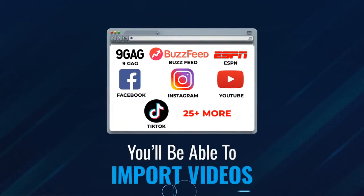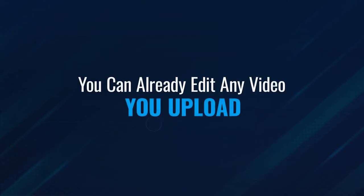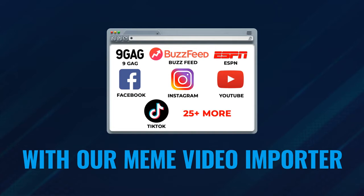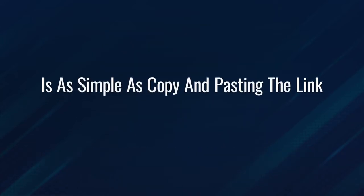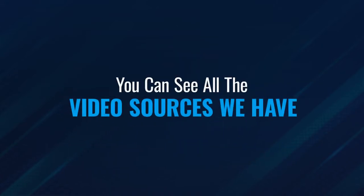Next, you'll be able to import videos from 40 different sources to edit inside of MemeBuddy. You can already edit any video you upload to MemeBuddy and turn it into a number of memes. But how about videos that you see online? With our meme video importer, snagging videos and turning them into memes is as simple as copying and pasting the link and clicking a couple of buttons. You can see all the video sources listed below.